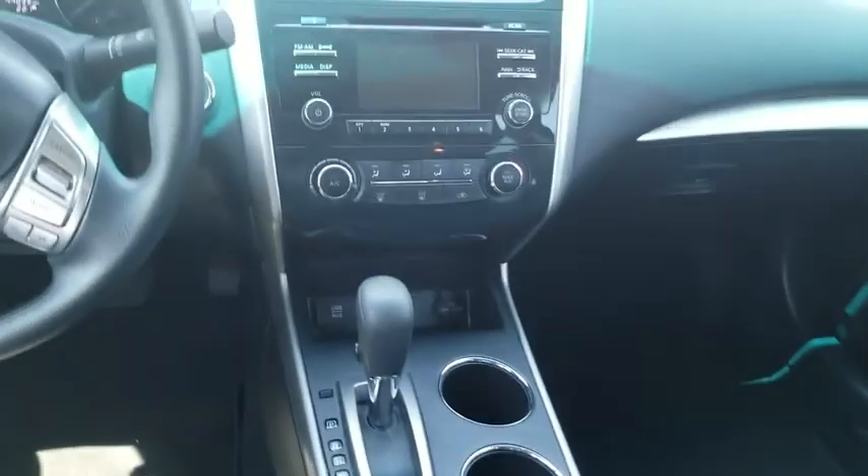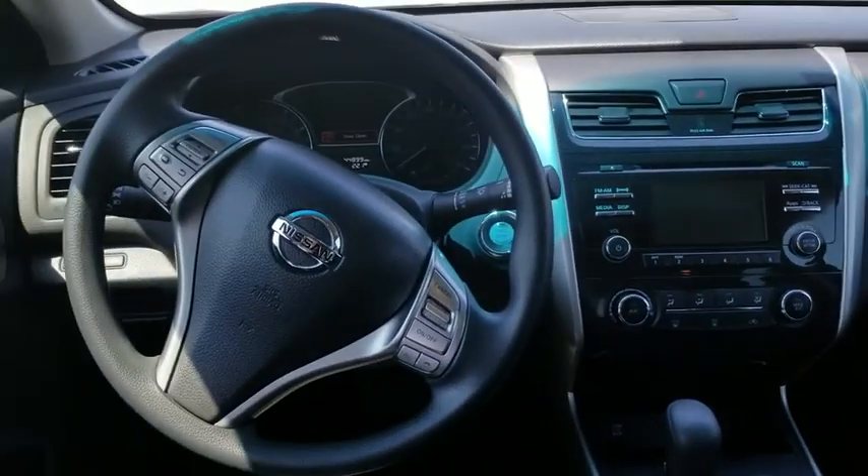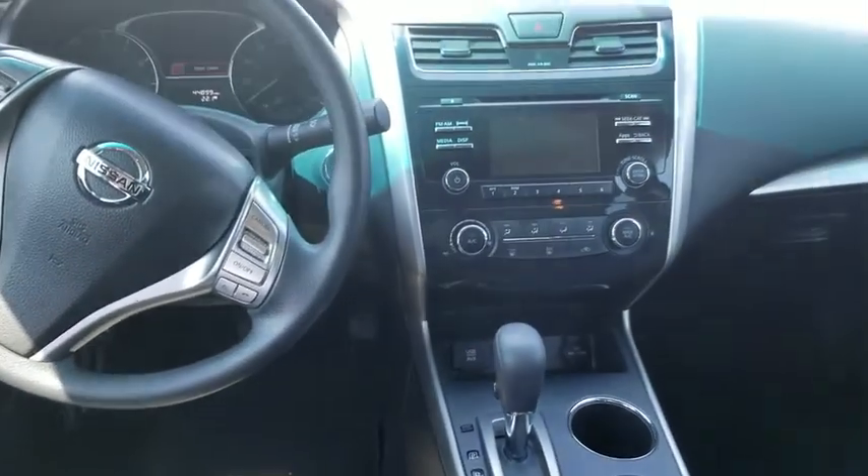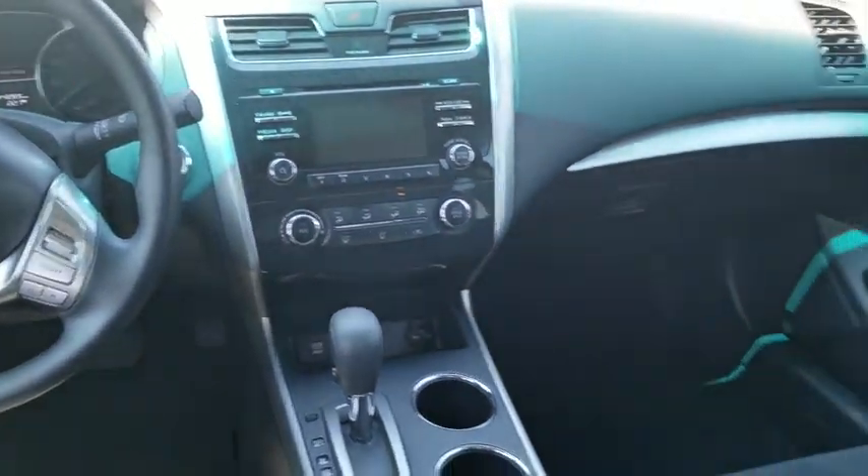Jet black cloth interior with USB, push to start, and Bluetooth. Located at Sunrise in Caryville in the Expo Xavier, phone number 901-857-4672.